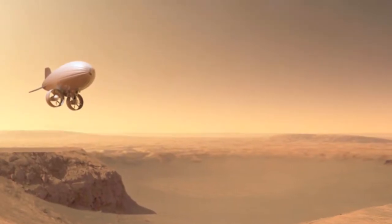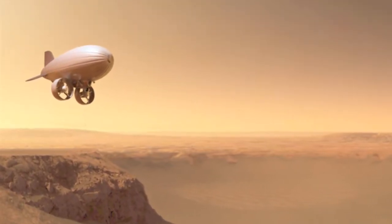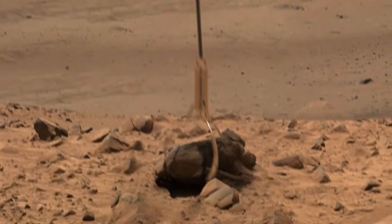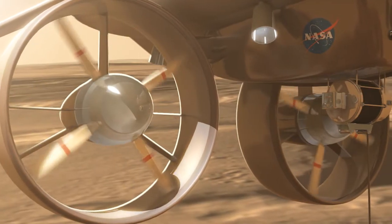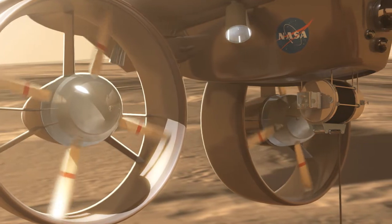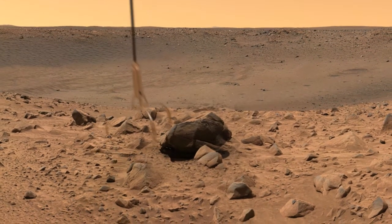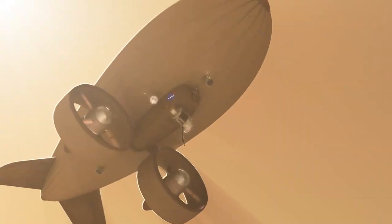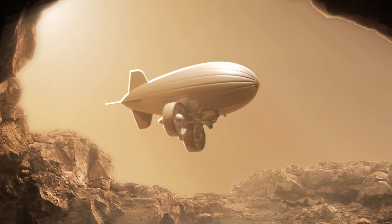NASA Langley is also developing other airborne wind energy concepts for robotic exploration of Mars. In this flying generator concept, a buoyant vehicle tethers itself to the Mars surface. Martian winds turn electric turbine generators to charge on-board batteries. When the batteries are charged, the vehicle untethers itself and uses the turbine generator in propeller motor mode for exploration in the lower atmosphere of Mars.